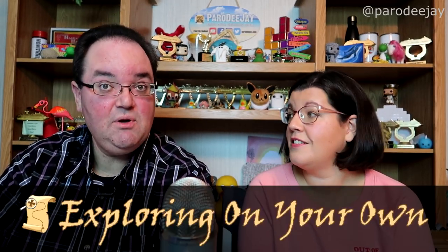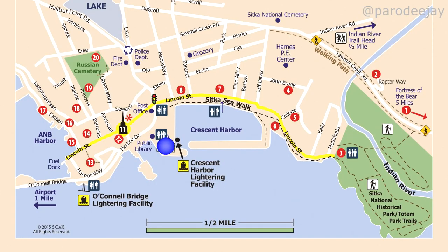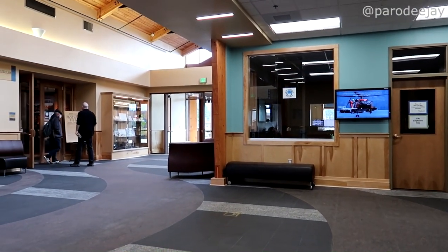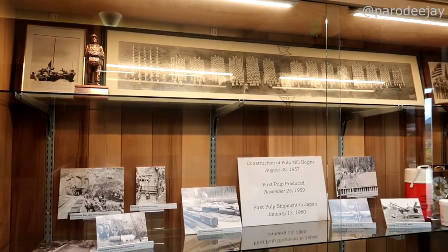Up next is exploring on your own, which is one of our favorite things to do — and Sitka is a really good spot for that. There's so much to go and see; I've never seen so many eagles in one place. Once you get to town, Centennial Hall is your base camp. It's got restrooms and a little museum you can pay to enter. That's your home in Sitka, and it's also where you meet back for the bus. There are tour vendors out front that you can pick up as well.